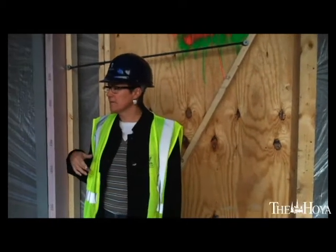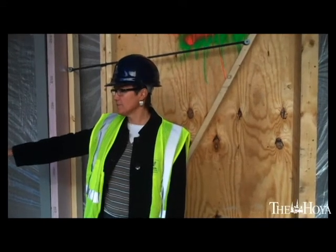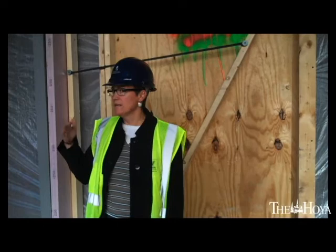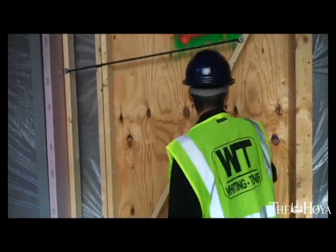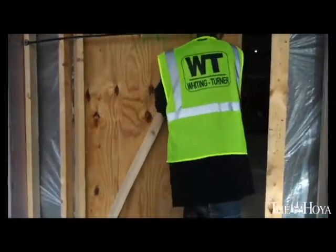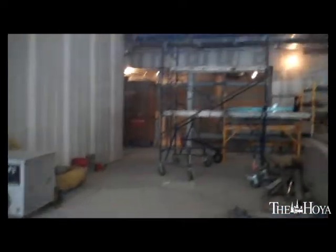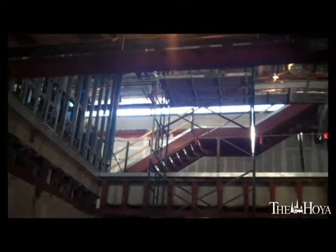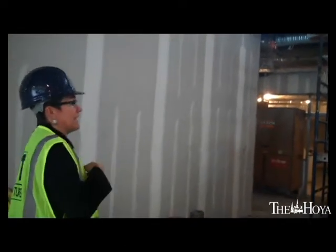We have now come up to the second floor of the building. We started at the south end — that's the first level — and we've come up Tondorf to the second floor. This is the main entrance of the building. This main entrance comes in at the second floor with this atrium space, which will remain open between the second and third floors.